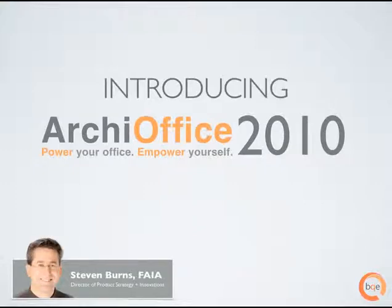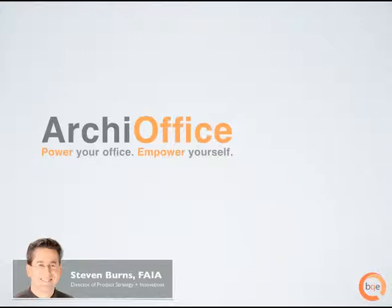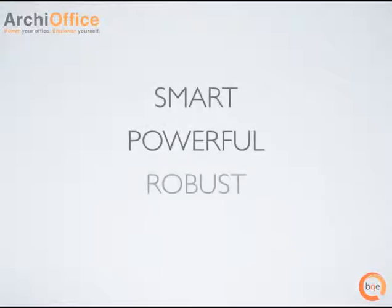Hi. My name is Stephen Burns. Not only am I an architect, I'm also the director of product strategy and innovations at BQE Software. With over 200,000 people using our software on a daily basis, BQE is truly the leading provider of project management, time tracking, and billing solutions for professional service firms. And while BQE is known for building smart, powerful, and robust business productivity software,